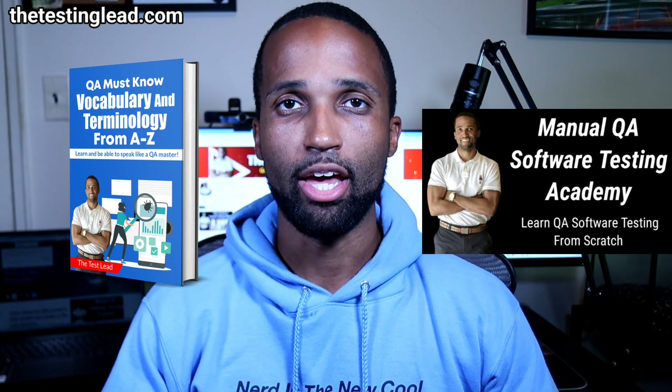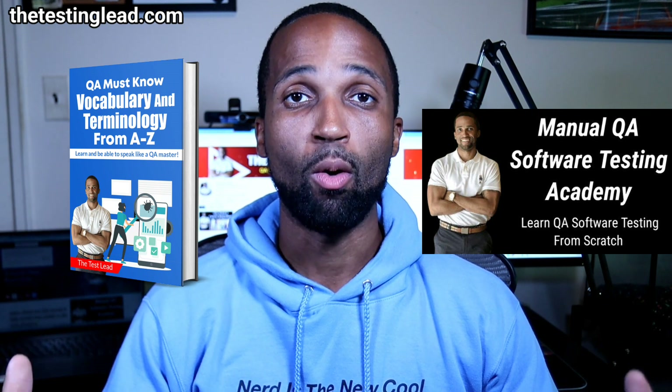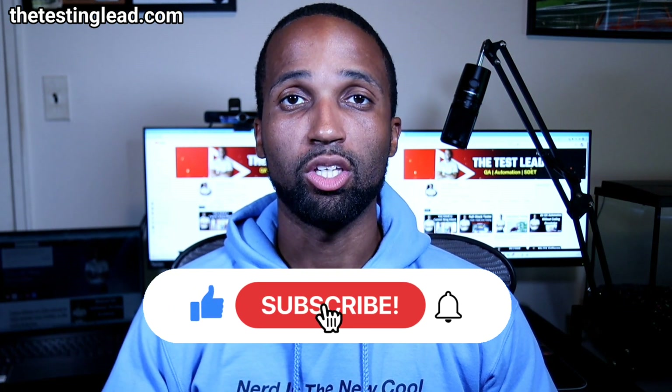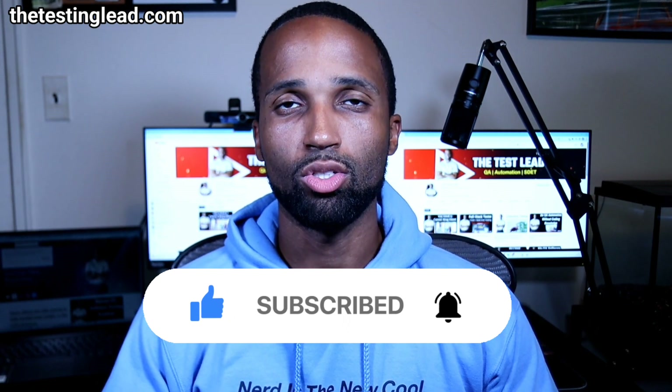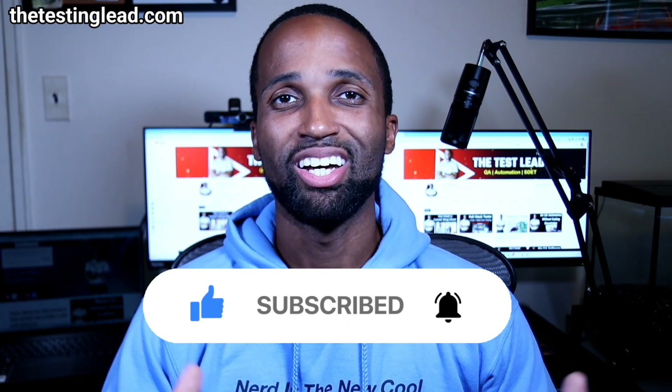If you need help on your QA journey, check out my book, QA Must Know Vocabulary, as well as my course, The Manual QA Academy. If you need help on your automation journey, I'll be coming out with a new course next year, so please subscribe. If you found this video helpful, please like, share, and subscribe. Leave any questions, comments, or concerns below. And most importantly, don't forget: learn something new today. Thank you.